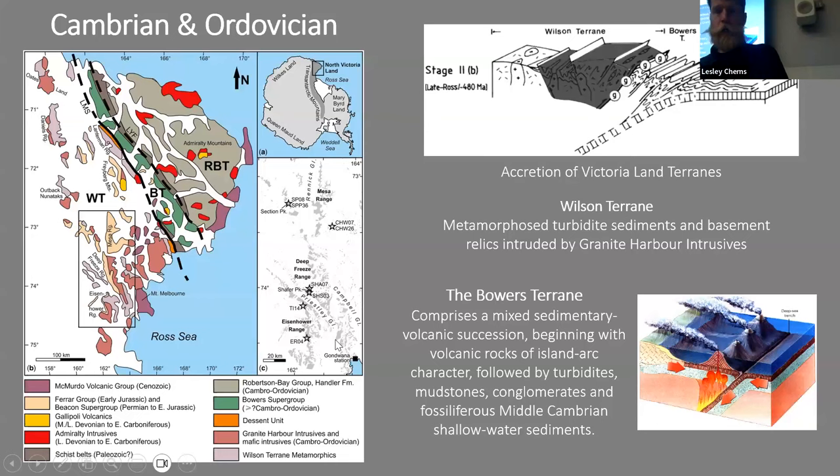Coming forward in time from the Ediacaran — the geological period just prior to the Cambrian, named after the Ediacaran Hills in western Australia and famous for fossils we don't know if they're animals or plants, also found in Bradgate Park in the UK — we move on to the Cambrian and Ordovician periods.